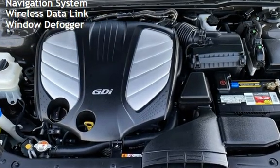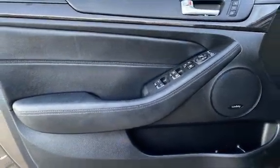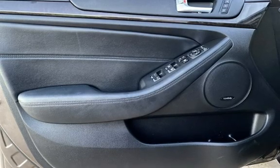Body-side reinforcements, child seat anchors, parking sensors, power door locks, stability control, traction control, navigation system, wireless data link, and window defogger.